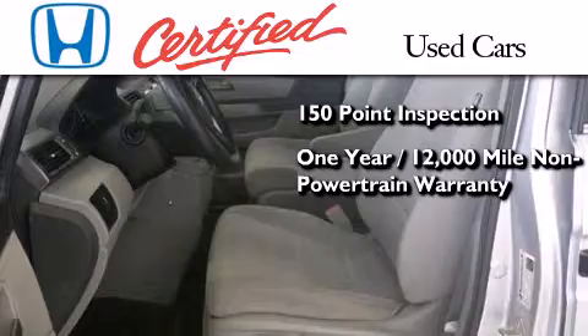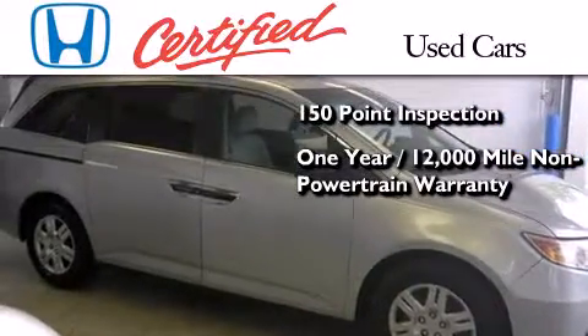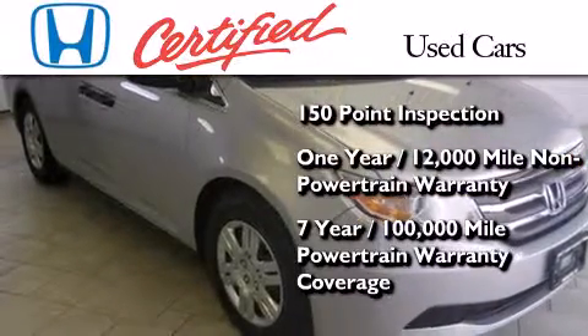This certified Honda also includes an additional 1-year or 12,000 miles of non-powertrain equipment warranty coverage on top of what is left on the original new car warranty, and 7 years or 100,000 miles of powertrain warranty coverage.